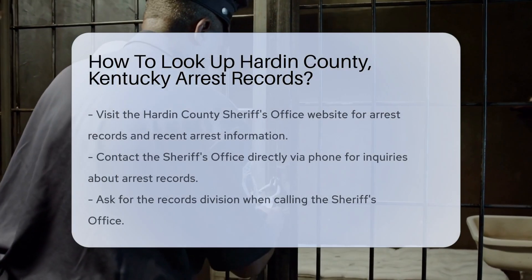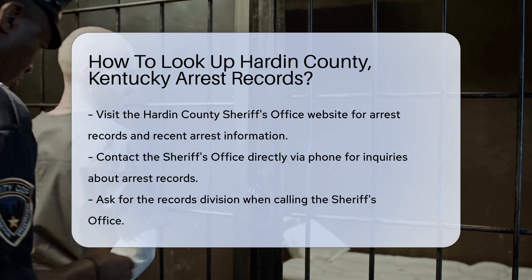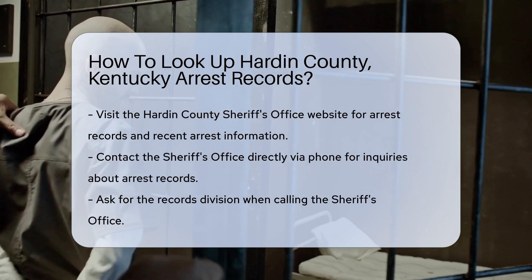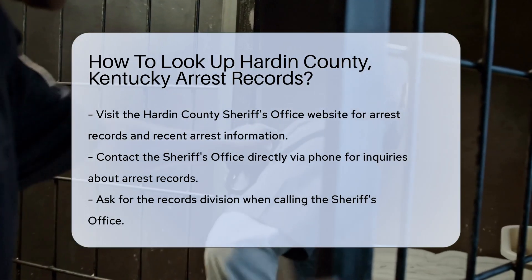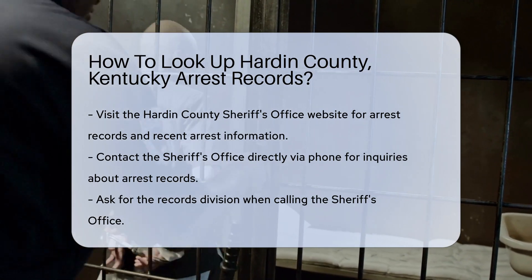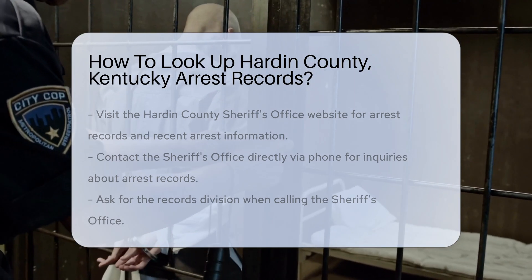To start, you can visit the Hardin County Sheriff's Office website. They often provide access to arrest records or information about recent arrests. You may also contact the Sheriff's Office directly. The phone number is typically available on their website. When you call, ask for the records division for specific inquiries.